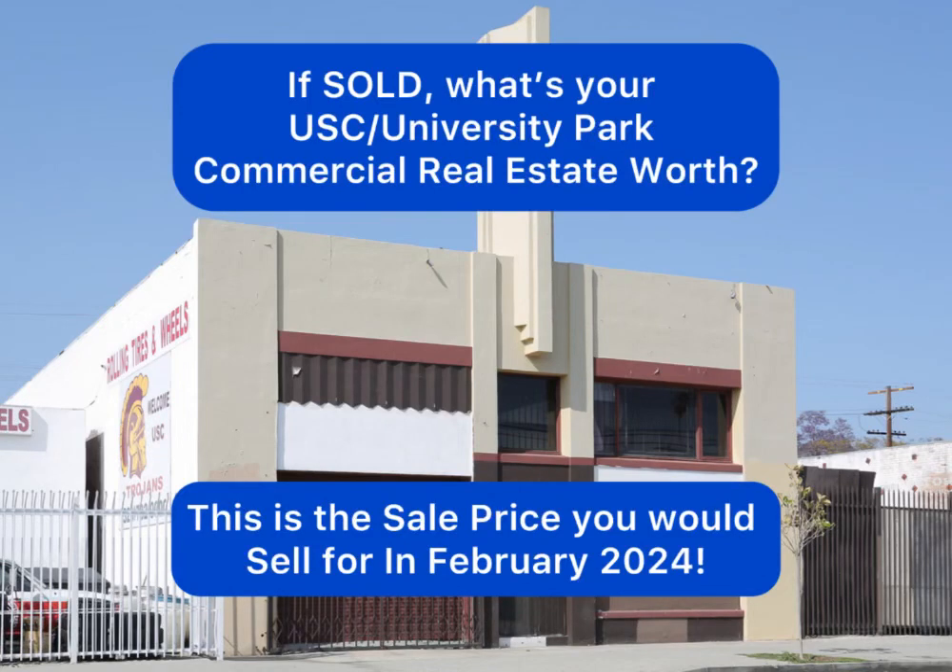Hello, it's Tony Kim. If sold, what's your USC University Park commercial real estate worth? This is the sale price you would sell for in February 2024.